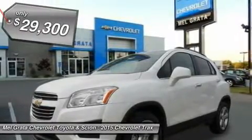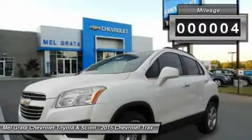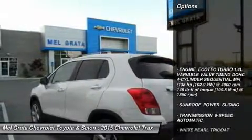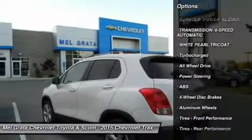With an elevated view of the road, you can take command of your city's streets. And with the signature Chevrolet dual-port grille, swept-back headlights, and available chrome accents, the Trax small SUV is sure to turn heads wherever you go.